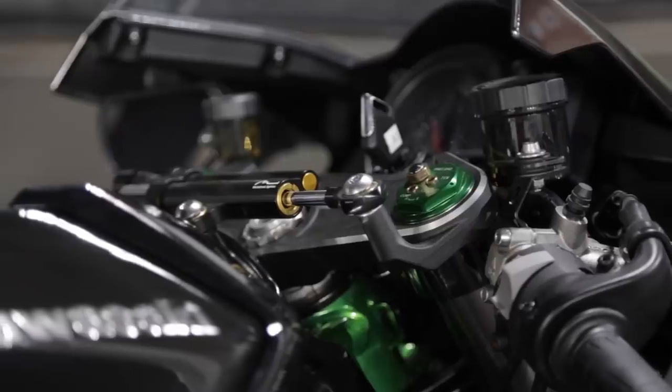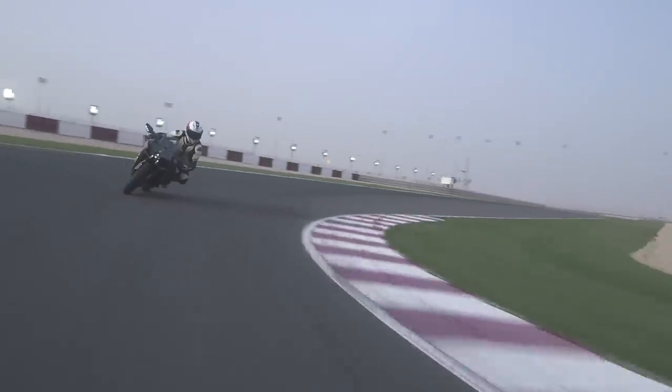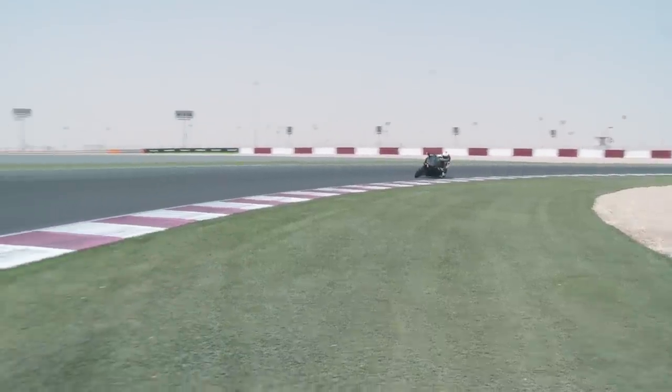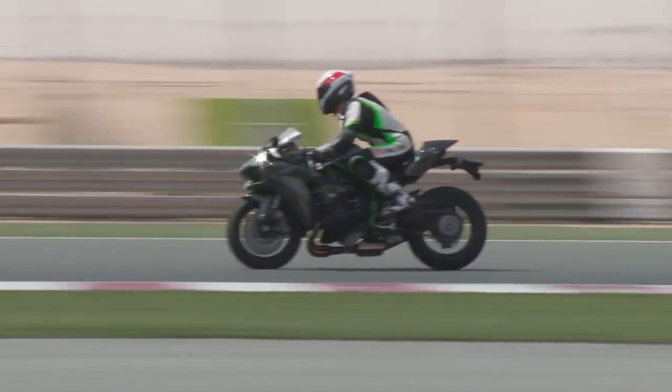If I could improve one area on the H2, it would be its electronics package. There's launch control, engine brake control and a clever nine-stage traction control system that probably saved me from more highsides than I gave it credit for. But unlike many of the new 1000cc superbikes, a lack of lean angle sensor on the H2 means there's no cornering ABS system, and the traction control system isn't quite as clever as others on the market. Take for example the R1 — it's got six gyros measuring pitch, roll, yaw and probably what you ate for breakfast that morning too. The H2 has none. It's an advanced system but it's still a generation behind the rest.